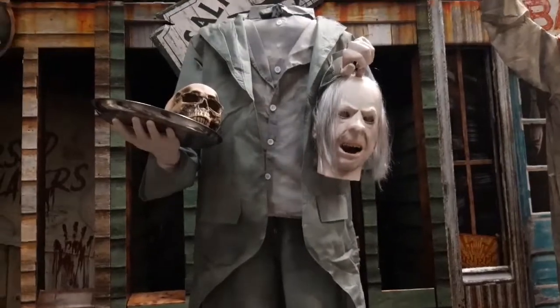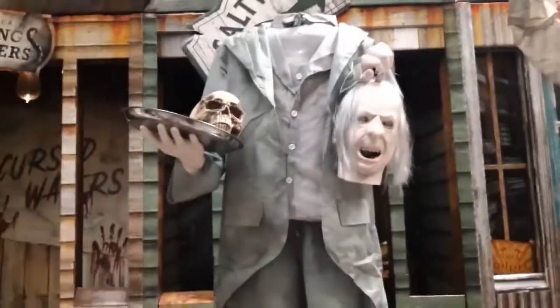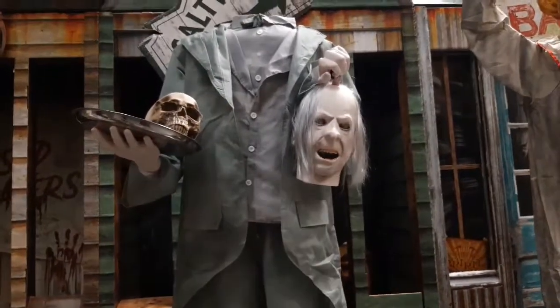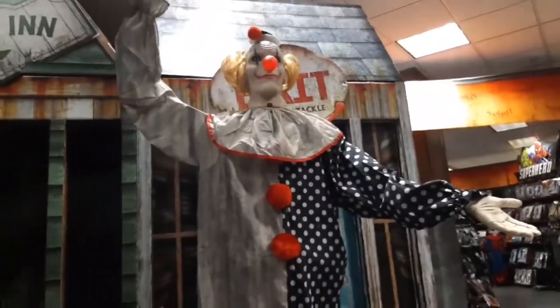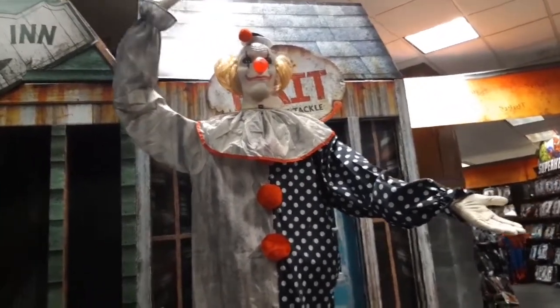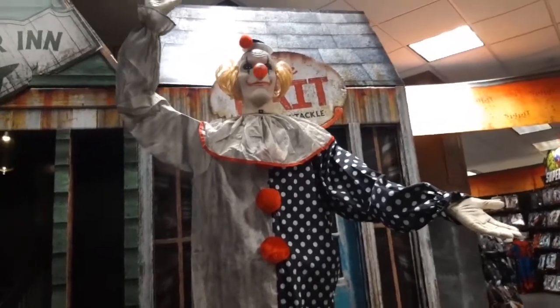I wonder how long it's going to take for them to get all the animatronics. IT Chapter Two comes out in like a couple of days — I'd think they'd have Pennywise definitely around the release to boost up sales. Waving Wallie has been here since day one.